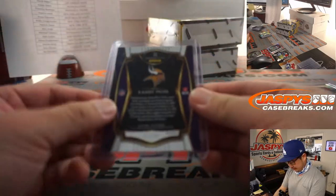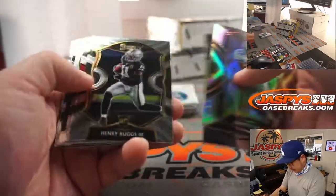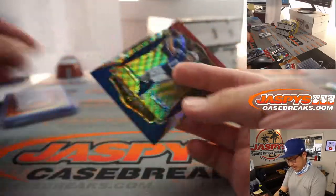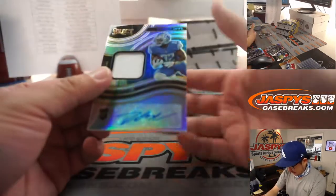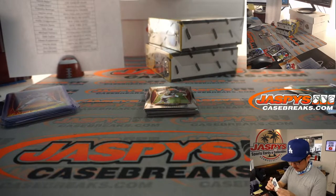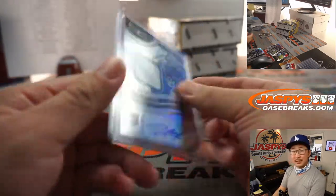These are numbered to 25 — 17 out of 25. Emmett Smith, J.K. Dobbins, Russell Wilson, Philip Rivers to 199. And then our second autograph is a jersey and auto — DeAndre Swift. That will be for Adam, who won the Lions in the filler. Congrats, Adam.